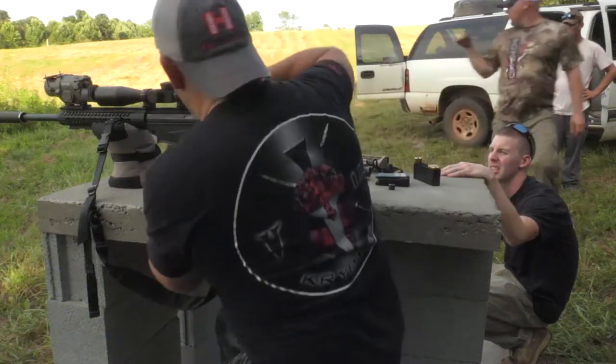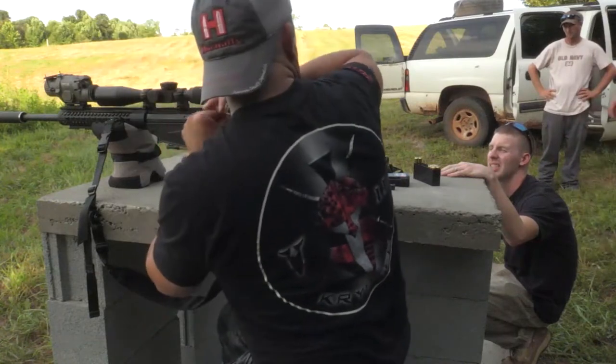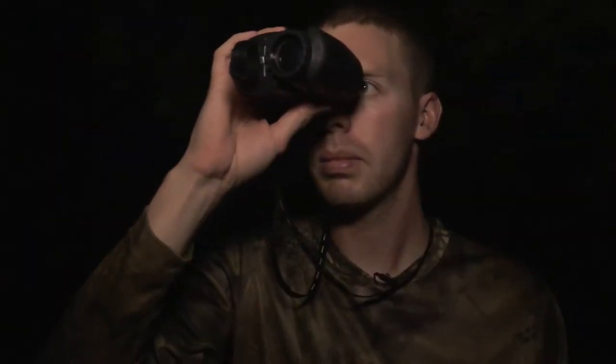I'm down here in Virginia with Kyle Krickenberger, Alex Pohl, and Benton Bowman. These guys were added to our field staff this year, and if there's anybody that's familiar with night hunting with thermal imaging, it's these guys right here.